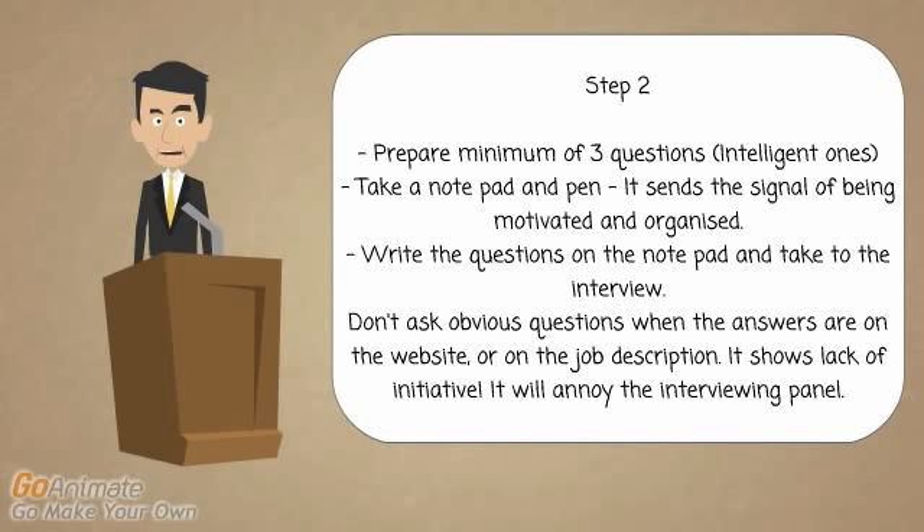Prepare before you go in — you're only talking three questions, it might take you five or ten minutes. Think about intelligent questions that you really want to ask. That's step two: prepare your questions before you go into the interview, not when you're sitting in reception. Having a notepad and a pen with you shows that you're more organised and more motivated. All these signals that you're putting out to the employer help you score highly at the interview.